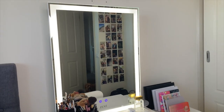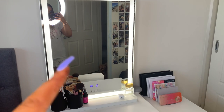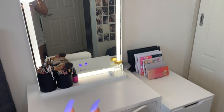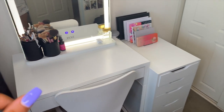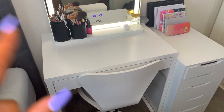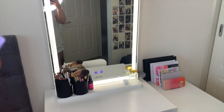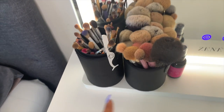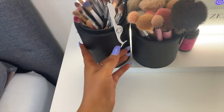This is my little vanity setup. I got my vanity mirror from Zine Mirrors — I think that's how you say it. These drawers are the ALEX drawers from IKEA. I'll put the table name in the description. Here's the overview of my vanity, and I just have my makeup brushes here.